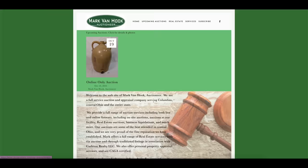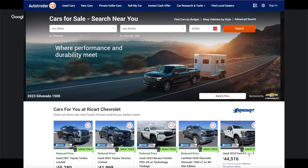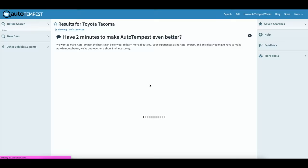When you're looking for cars there are multiple places you can go: auction sites, Craigslist, Facebook, Autotrader — all those places to find cars. Autotempest is a great one to use because it searches all of them so you can look at all the results in one website.